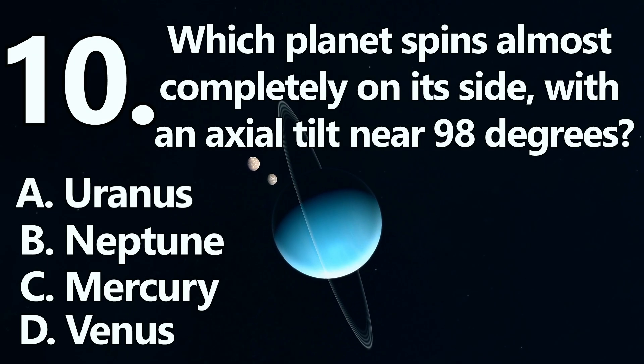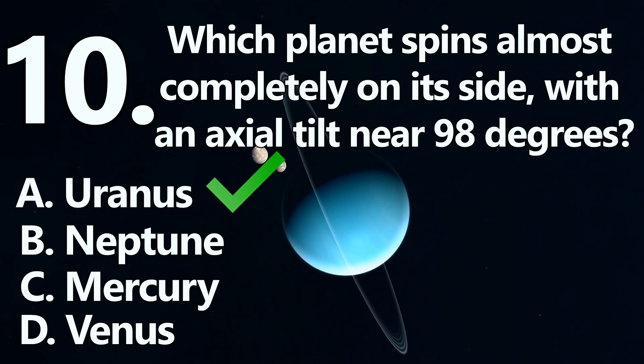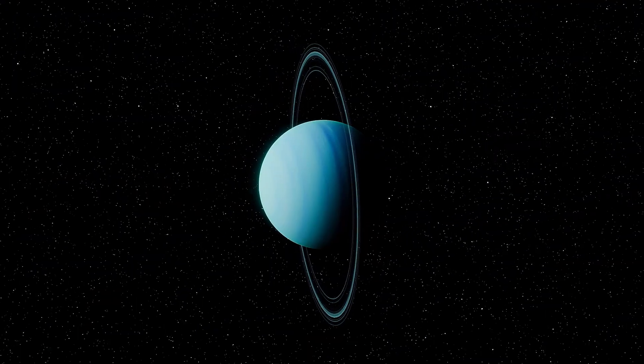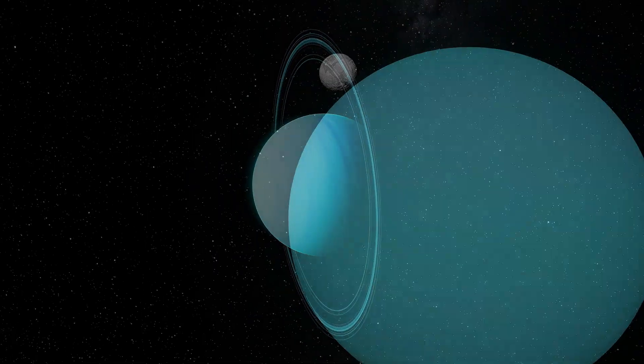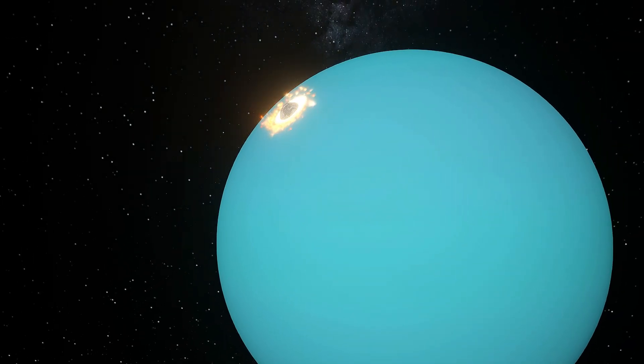Number 10. The sideways planet is A: Uranus. Uranus tilts about 98 degrees on its axis, effectively rolling around the Sun on its side. This extreme tilt likely resulted from one or more massive collisions early in its history.